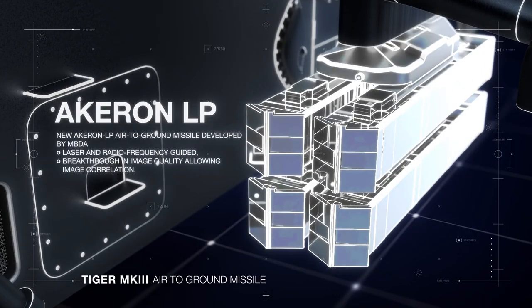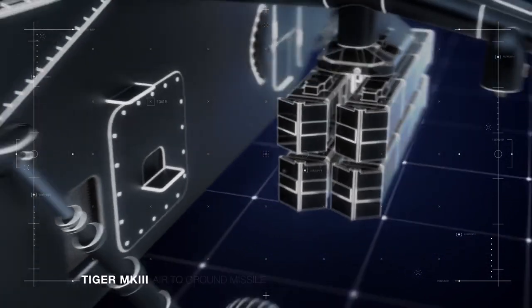The Acheron LP future tactical air-to-ground missile, developed by MBDA for the French variant. It can be guided by laser and radio frequencies, and its breakthrough image quality allows image correlation for target acquisition.